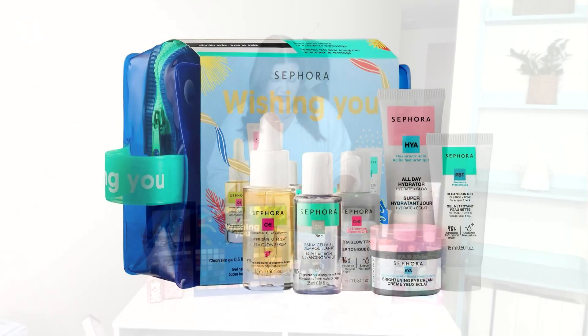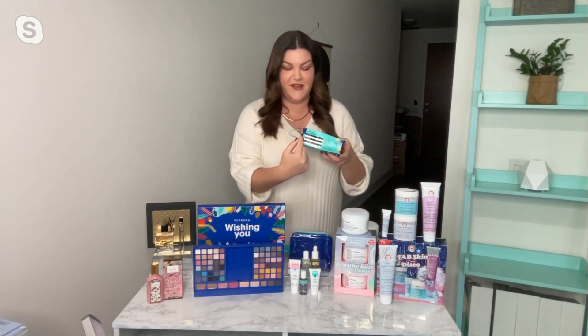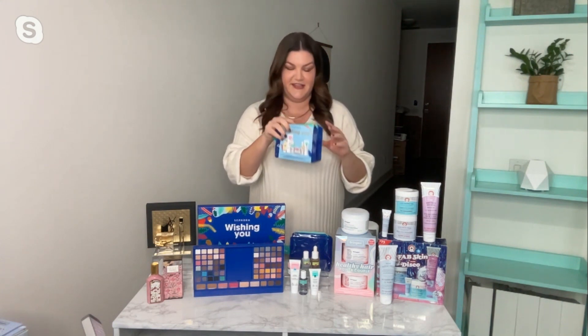Sephora Collection also has skincare. They have this skincare mini mania sample set — it's a perfect little stocking stuffer. It's got cleansers, toners, eye cream, and serums in there. My favorite part is that it has a gift tag right on top, so all you need to bring is a pen, write the person's name on it, and you don't even need to wrap it. Just put it in the stocking and you're good to go. That's the Sephora Collection Mini Mania, and it's also great for traveling if you know a traveler.